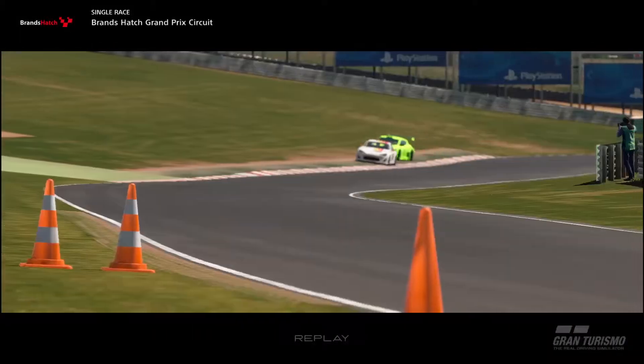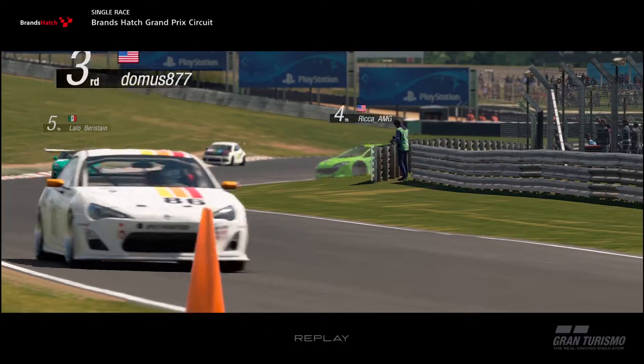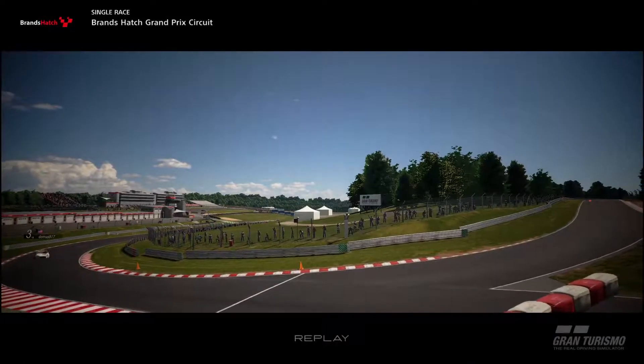I can also bait opponents into making mistakes, freeing up the grid for me to maintain my pace until you test it. Know your car well — its strengths and its limits.